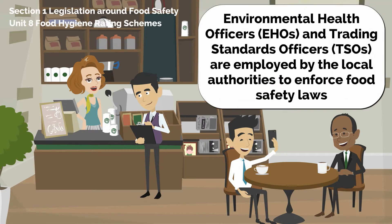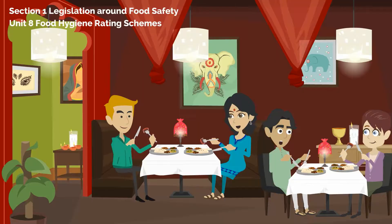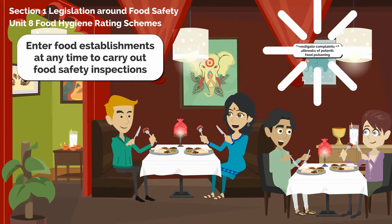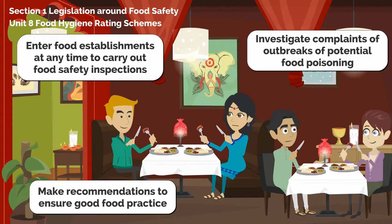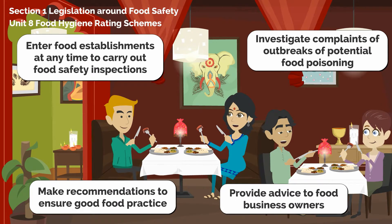Environmental Health Officers (EHOs) and Trading Standards Officers are employed by local authorities to enforce food safety laws. They have the authority to enter food establishments at any time to carry out food safety inspections, investigate complaints or outbreaks of potential food poisoning, make recommendations to ensure good food practice, and provide advice to food business owners.